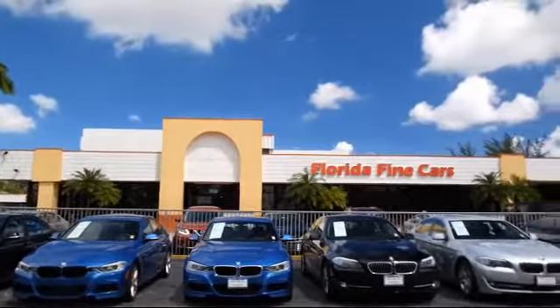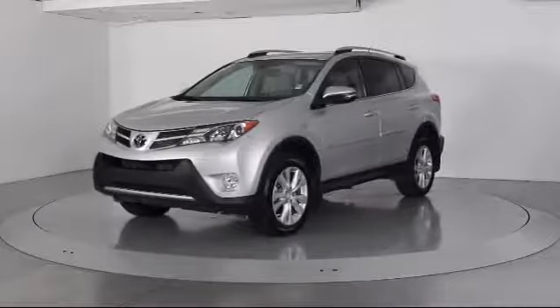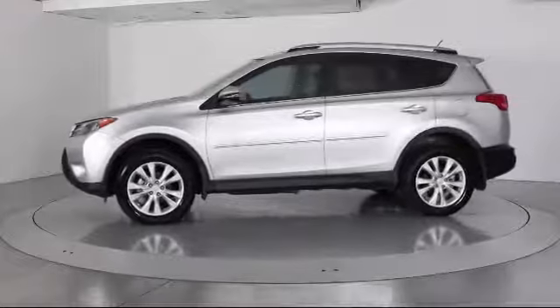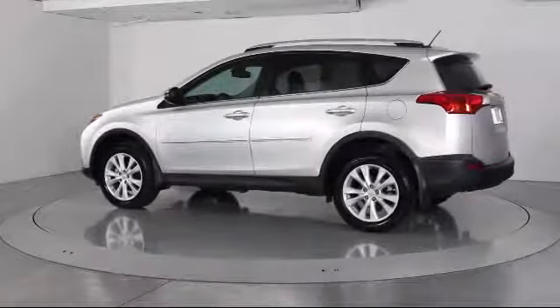Here's a look at another one of our vehicles from our massive selection. It comes equipped with heated front seats, roof rack, navigation system, steering wheel controls, keyless entry, moon roof, air conditioning, and traction control.